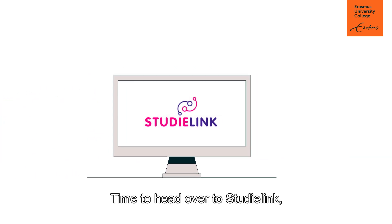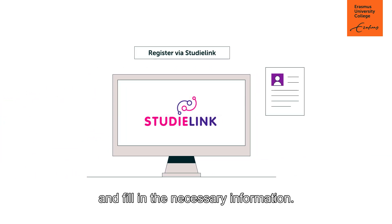Time to head over to StudyLink, where you'll need to create your account and fill in the necessary information.